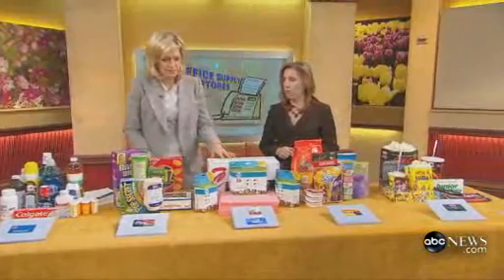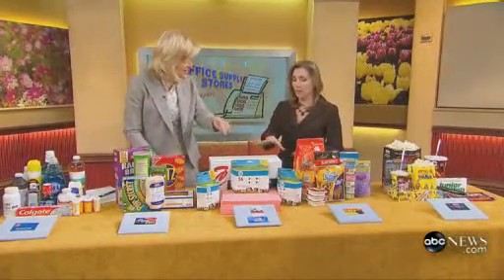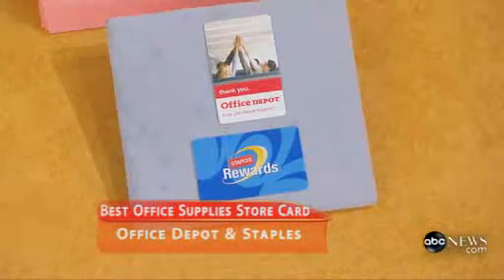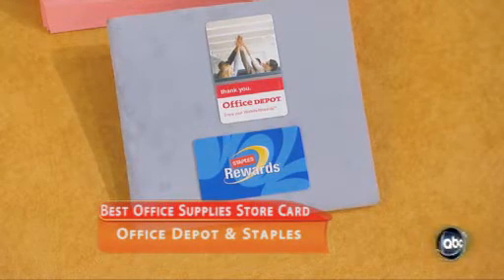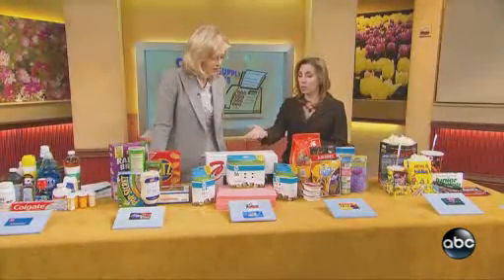Now we're moving on to the office supplies. These are the office supplies, but even if you work at home, you have access to these wherever you're working. If you work at home, maybe you're unemployed and you're printing out a lot of resumes, you get a 10% rebate with the Staples and Office Depot cards. Another loyalty card worth getting.